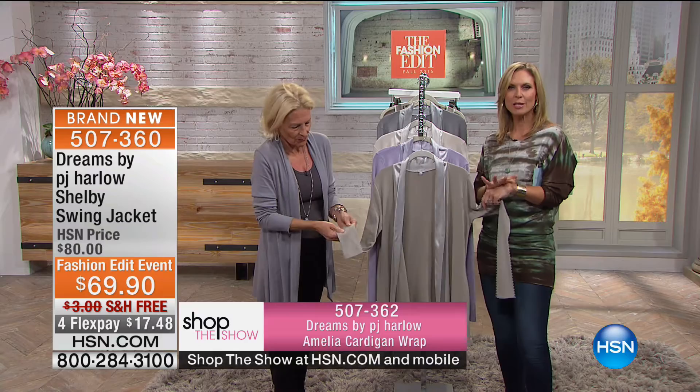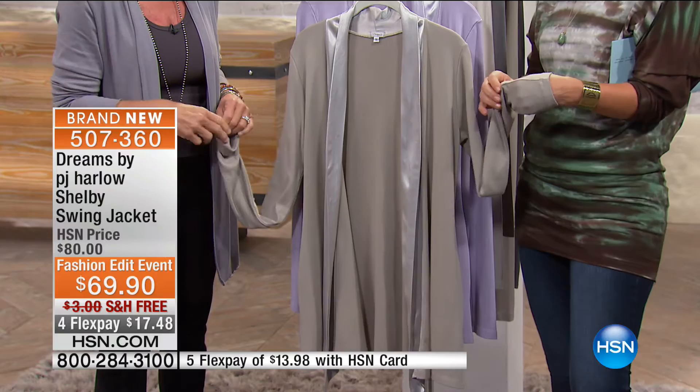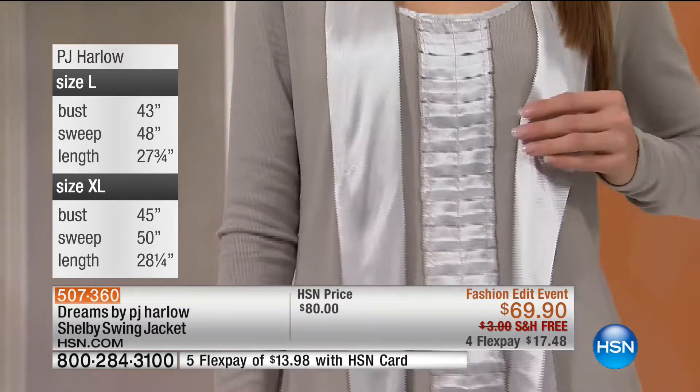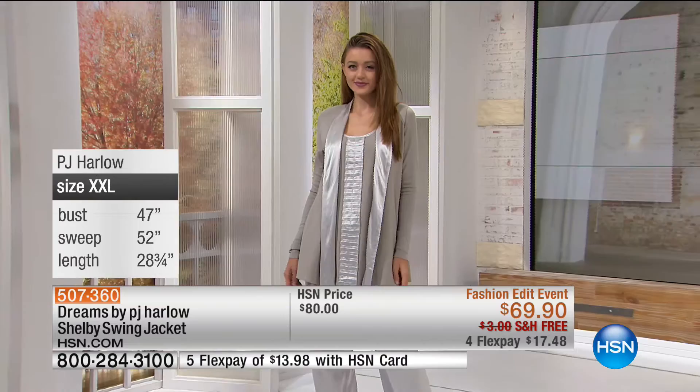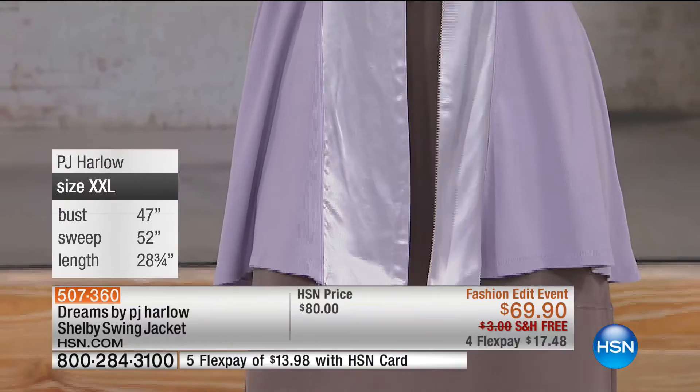They call supima cotton the cashmere of cotton because it is the softest, strongest cotton. The fabric is tough stuff — machine wash and dry. It's elegant, dressy, and classy, but tough as nails — throw it in the washer and dryer and it comes out beautifully, even with the satin trim. It won't shrink either. We garment dye everything in big machines and add our secret softeners, which is what makes it feel so fabulous. Mimosa has the whole look together — satin drawstring pant, Alissa tank, and the Shelby swing jacket.